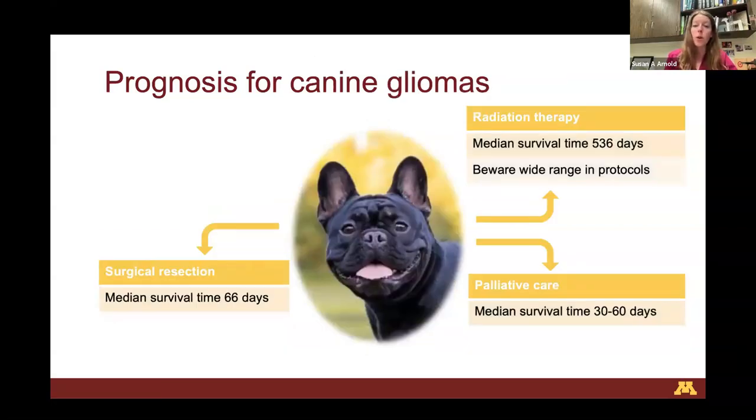Moving on to gliomas — when treated with palliative care, because these are really aggressive tumor types, the median survival time is about 30 to 60 days: shorter for dogs with brainstem tumors, longer for prosencephalic tumors. Because gliomas are really aggressive, they just don't respond well to steroids alone — unfortunately a much shorter survival expectation compared to meningiomas. With radiation therapy, the median survival time is 536 days. This is emerging and really encouraging evidence, because historically we weren't sure gliomas responded well to radiation therapy in dogs. There's been a lot of effort by radiation oncologists and neurologists to show that gliomas in dogs do respond quite well to radiation therapy — just as well as meningiomas.